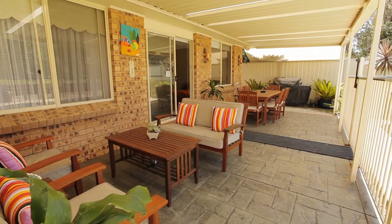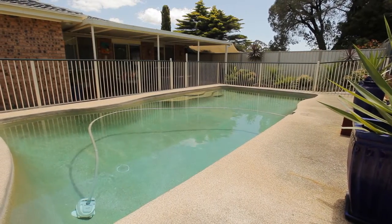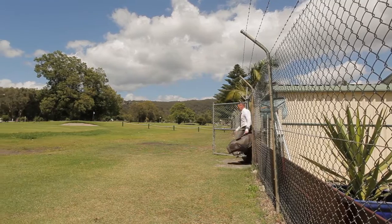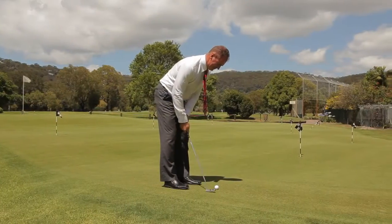What I love most about this home is what's hidden out the back. We've got the fabulous covered entertainment area, the solar heated saltwater swimming pool, and of course backing onto the Everglades Country Club and golf course.